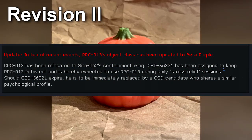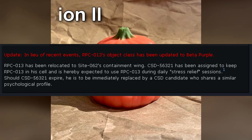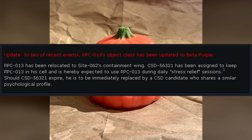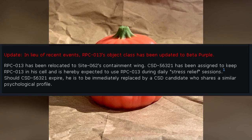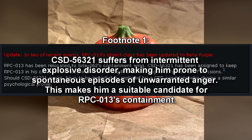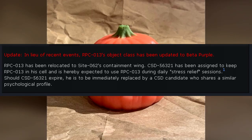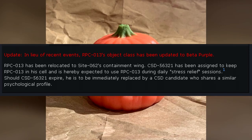Revision 2: In lieu of recent events, RPC-013's object class has been updated to Beta Purple. RPC-013 has been relocated to Site-062's containment wing. CSD-56321 has been assigned to keep RPC-013 in a cell and is hereby expected to use RPC-013 during daily stretch-relief sessions. CSD-56321 suffers from intermittent explosive disorder, making him prone to spontaneous episodes of unwarranted anger, making him a suitable candidate for RPC-013's containment. Should CSD-56321 expire, he is to be immediately replaced by a CSD candidate who shares a similar psychological profile.